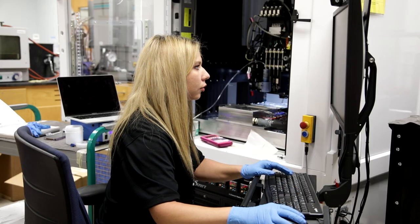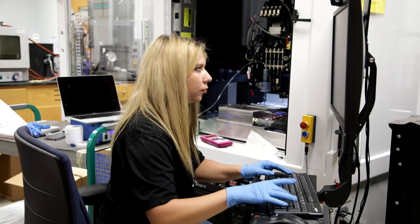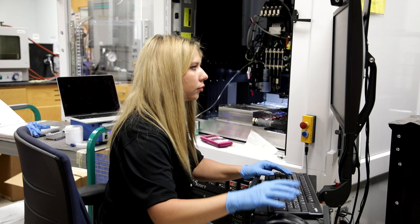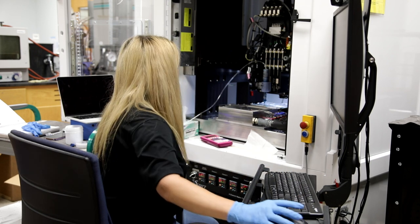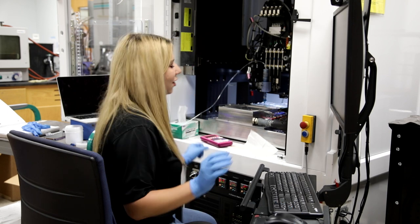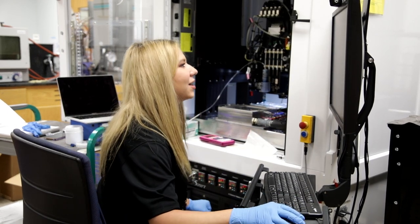One cool thing about this university is that they have a lot of really interesting resources that we have access to as students. My advisor, Dr. Rama, has a 3D printer in his lab that's the same model as the one that NASA sent into space. I get to do some 3D printing of graphene nanoparticle resin composites that I work with using that same 3D printer.